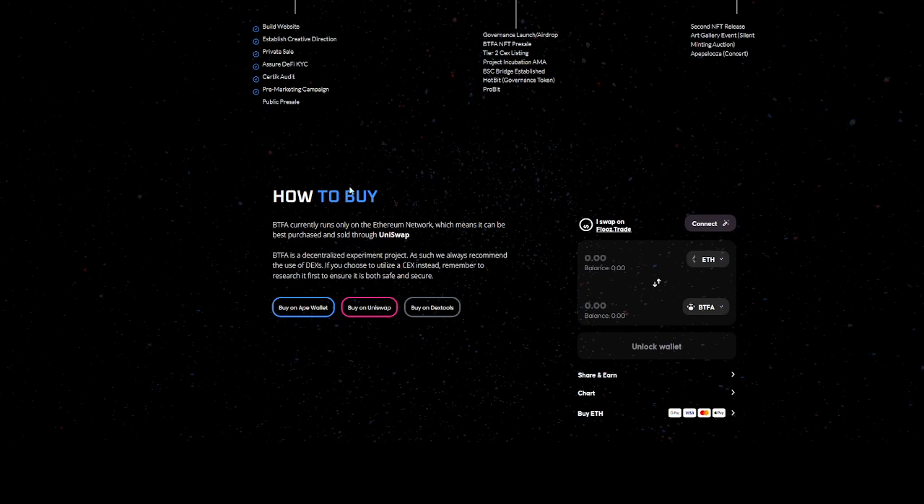They also talk about how to buy. BTFA currently runs only on the Ethereum network, which means it can best be purchased and sold through Uniswap. BTFA is a decentralized experiment project — they recommend the use of DEXs, and if you choose a CEX instead, research it first to ensure it's safe and secure. You can buy on Ape Wallet, Uniswap, or DexTools.